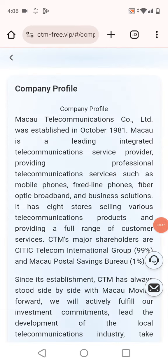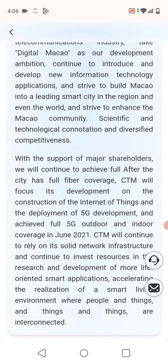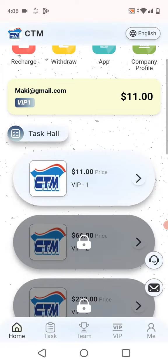The company profile is available here. You can see all the information about this website. It covers outdoor and indoor operations, and was founded in June 2021. I want to show you more information as we continue.